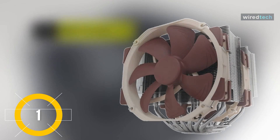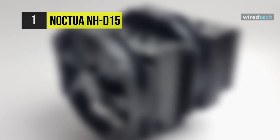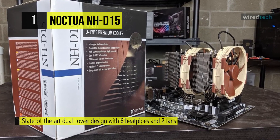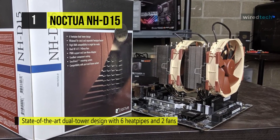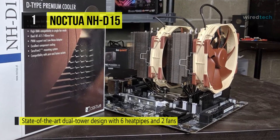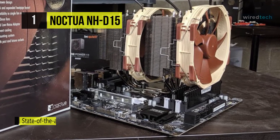Finally, at the top of the list, we have the Noctua NH-D15 CPU cooler. It comes with a state-of-the-art dual tower design with six heat pipes and two fans, providing class-leading cooling performance for overclocking or near-silent systems. This cooler provides 64-millimeter clearance for tall memory heat sinks in single fan mode, making it compatible with most high-end RAM modules.